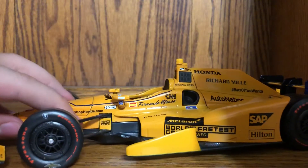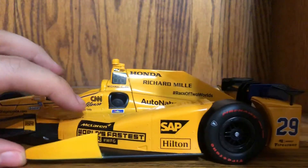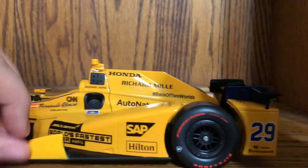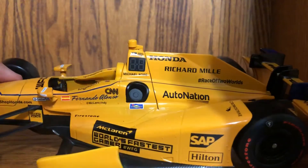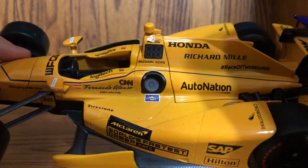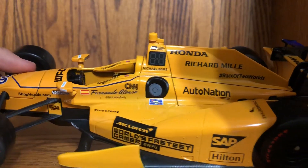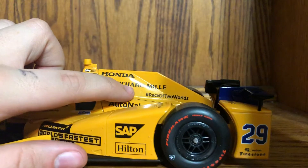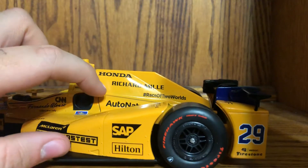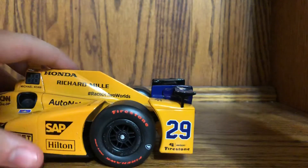On the other side: Shophonda.com, Great Britain logo, Fernando Alonso at McLaren Indy, Firestone, McLaren, World's Fastest Gamer, SAP, Hilton. Chandon is not there, and Johnnie Walker should be right up here but it's not — you know, got to keep it appropriate for kids. The leader light, Michael Kors, CNN. Also Honda, Richard Mille, Race of Two Worlds hashtag, AutoNation — saving that for a minute — NRF, McLaren on the wing, 29 P1 Verizon P1 pole award, and Firestone.